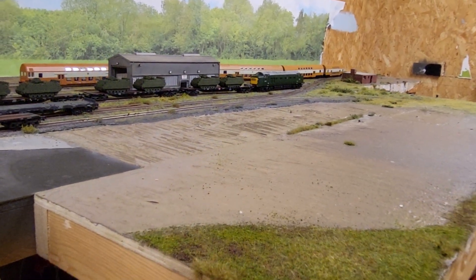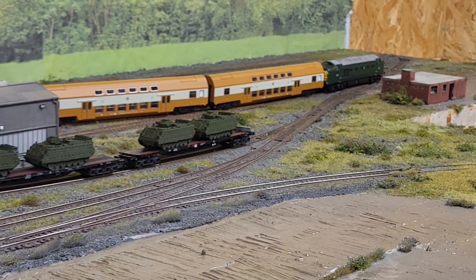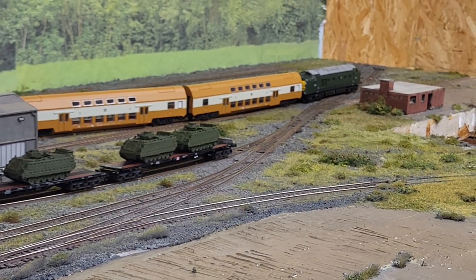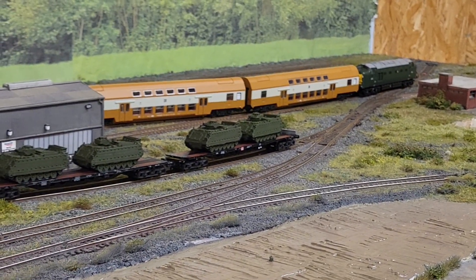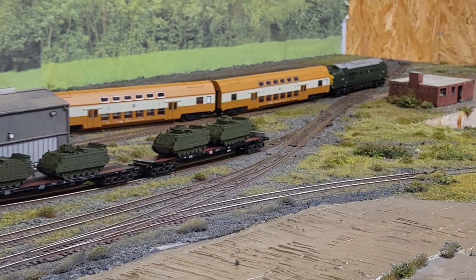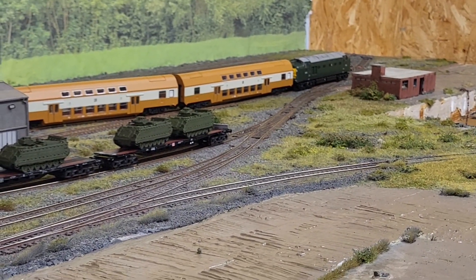It's one of my favourite locos — it's really nice. I didn't buy it to go on any sort of passenger service; I purely bought this just to haul the big rake of military vehicles. But let's just give these double-deckers a try and then that'll be it for today.